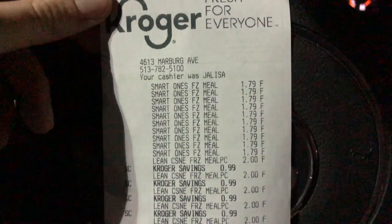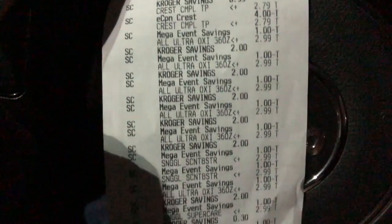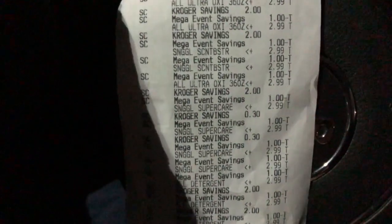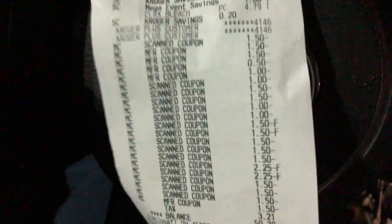Going over the receipt quickly: you can see a total of 10 Smart Ones there for $1.79. I got rung up for nine Lean Cuisines — I only bought eight. Two of the Crest Complete Toothpaste for $2.79, but they got $1 off each, and then you can see the $4 off e-coupon come off. You can see a total of six All Ultra detergents, two Snuggle Scent Boosters, two Snuggle Super Care Liquid Fabric Softener, and two Snuggle Super Care Dryer Sheets. Then I got six of the All Detergents that were the Free and Clear, one Clorox bleach, and you can see all of my coupons coming off. A couple of them they just entered manually.